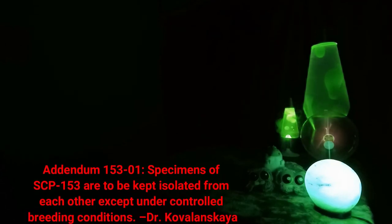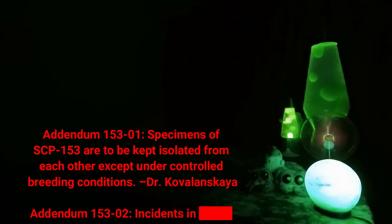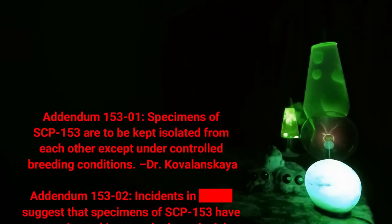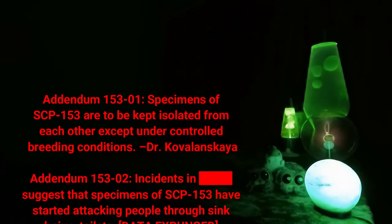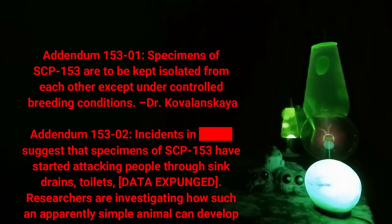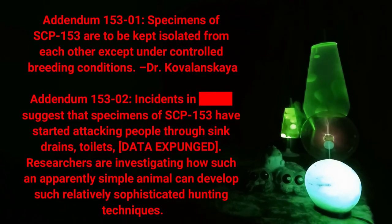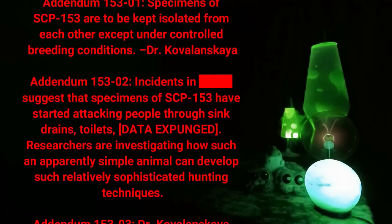Addendum 153-01: Specimens of SCP-153 are to be kept isolated from each other except under controlled breeding conditions. — Dr. Coverland Scale. Addendum 153-02: Incidents in [DATA EXPUNGED] suggest that specimens of SCP-153 have started attacking people through sink drains and toilets.